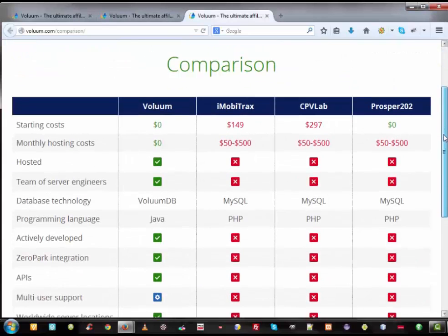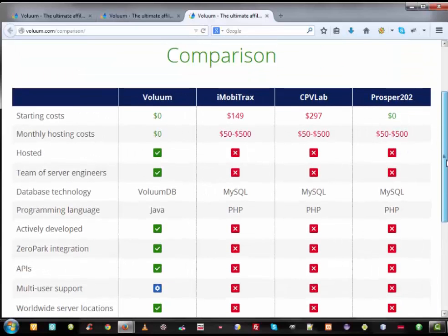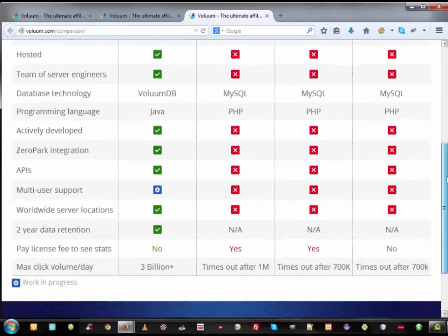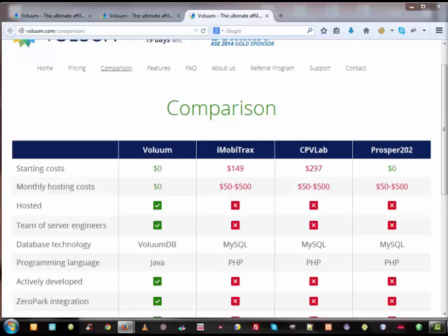As you can see in this comparison table, Volume has a lot of advantages over other tools like iMovieTracks, CPVLAB, and Prosper 202. Volume has four data centers across four continents, which allows them to route visitors to their nearest data center, resulting in the fastest redirect speed and the lowest click loss — especially if one of the data centers crashes. Best of all, no more worries about traffic volume. Another important feature is security: no one can take down your tracker or steal your data. They also have the ability to track devices, OS, and browsers, and many more features you will discover when opening an account.